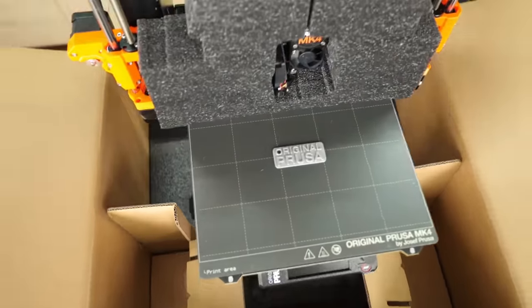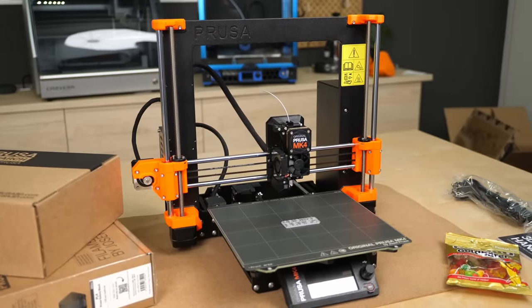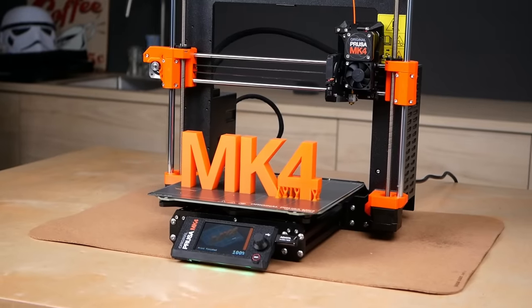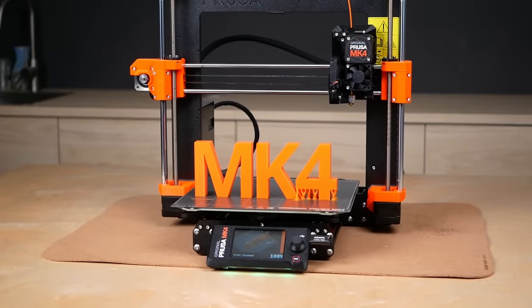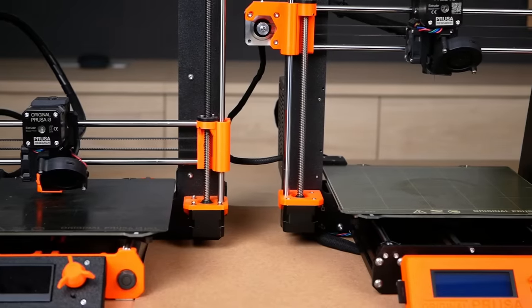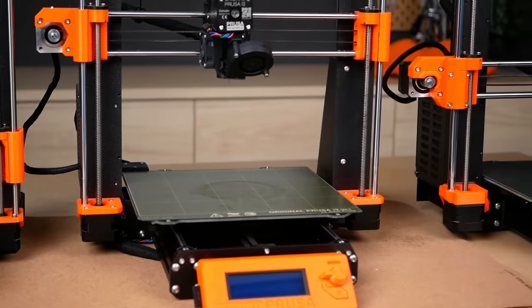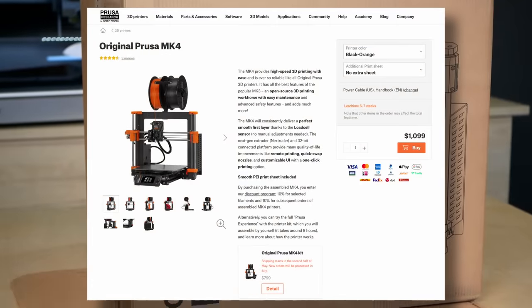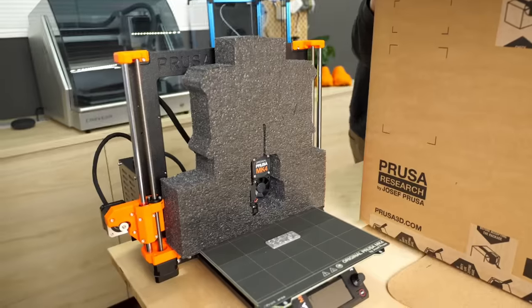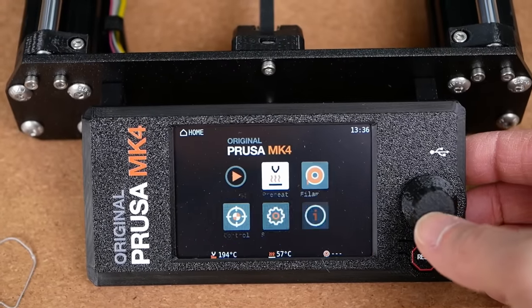I purchased one with my own money, because Prusa rarely gives away free review samples for new products. So if you want to make my investment worthwhile and decide to buy a brand new MK4 or an upgrade kit, consider using my links below. If you think I'm just a horrible Prusa shill, let me know in the comments — I tried to take a look at it as objectively as possible. I got the assembled version which cost $1,099 and after my intern Jan helped me take it out of the box and remove some foam bits, it was up and running seriously within 5 minutes.